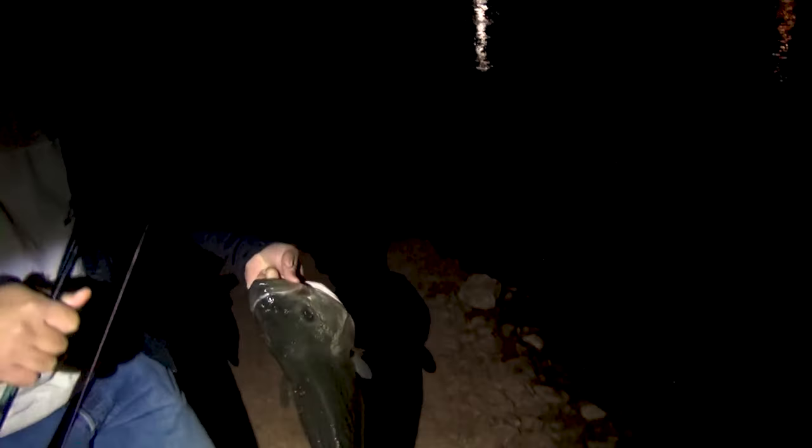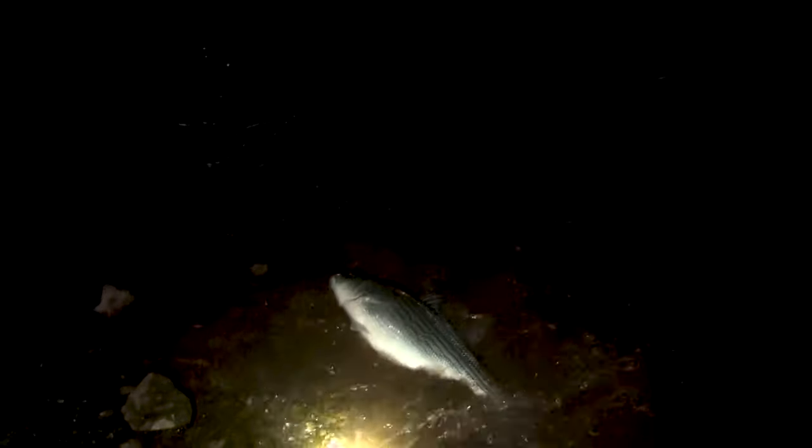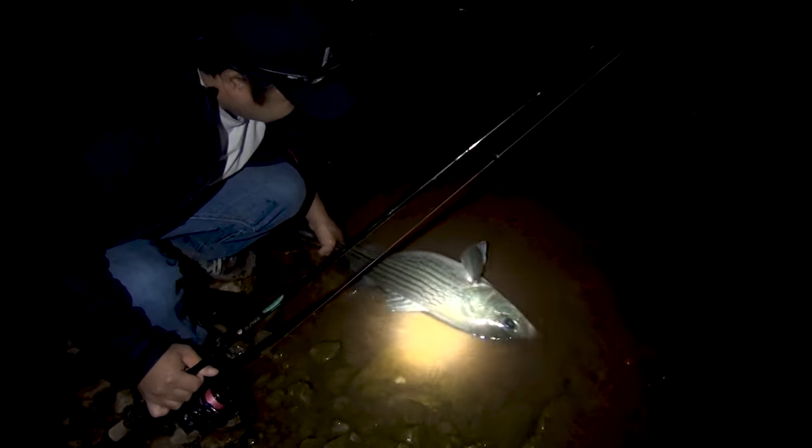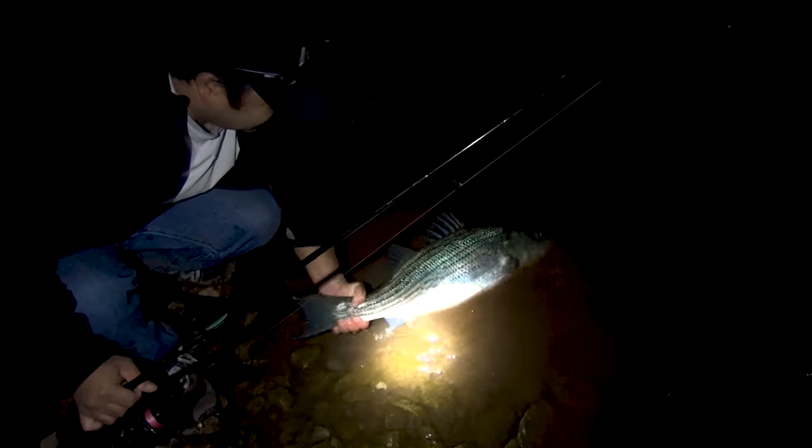Do it upstream instead of going downstream — I think they moved upstream now. Yeah, that's why I'm going to the day. There we go. Throwback Thursday, baby! That's a baby — that's at least a 10 or 10-plus. Good fight. There it is! It just disappears right there — it's probably just a whole pipe right there.